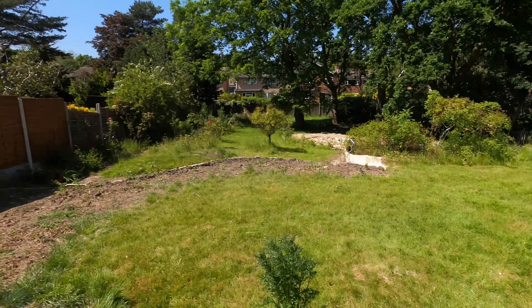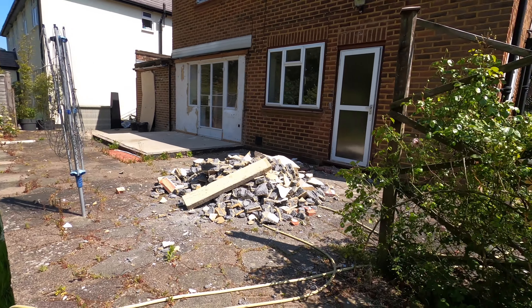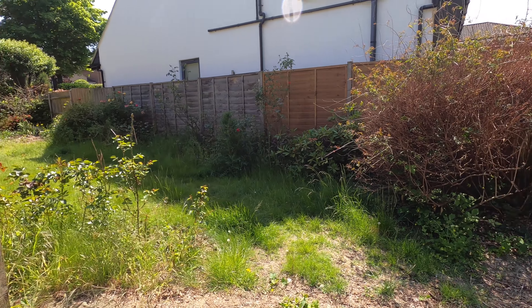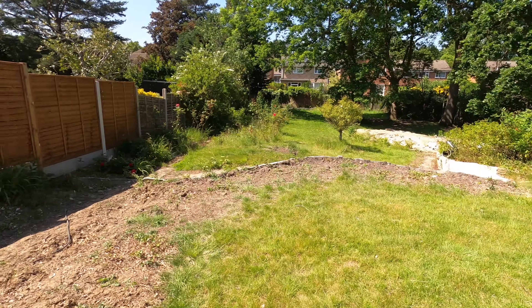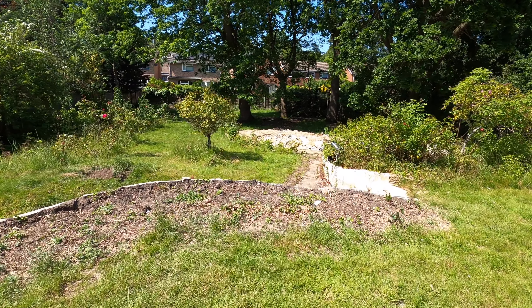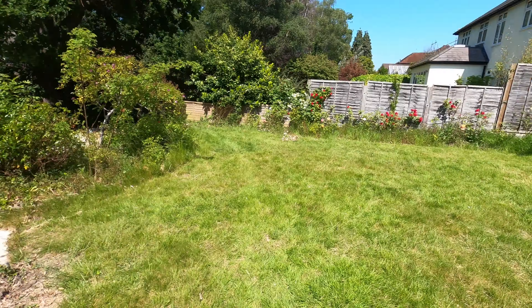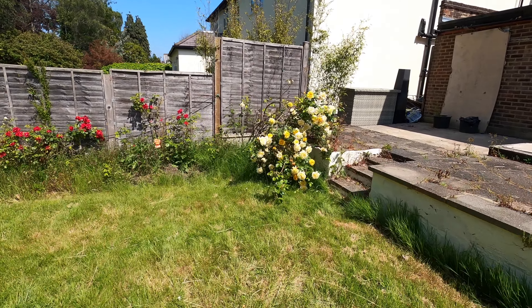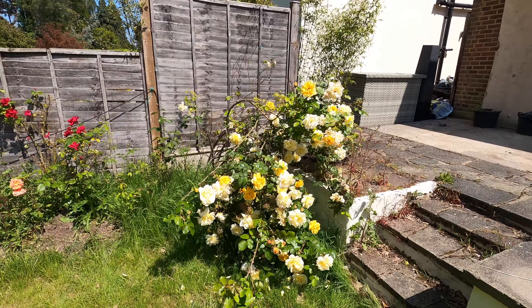There are roses everywhere in this garden looking really lovely, though they're a bit deadly for someone like me who has never gardened — I've been living in a flat since 2012. Let me show you some down here; it's really pretty and I'll take you down towards the swimming pool.